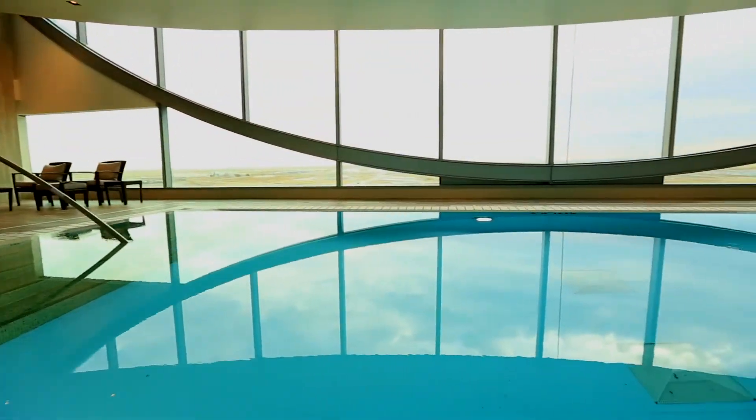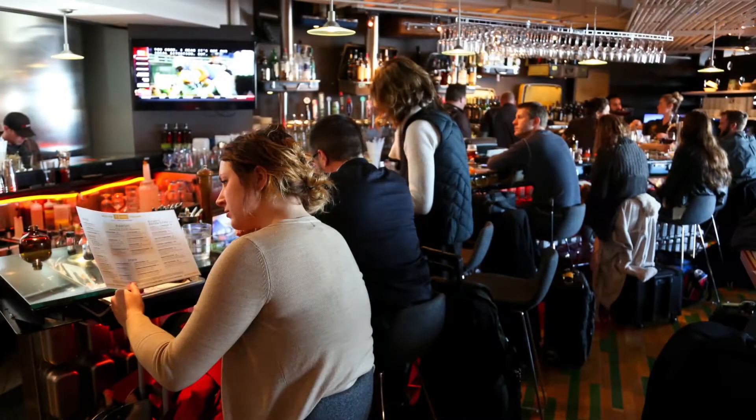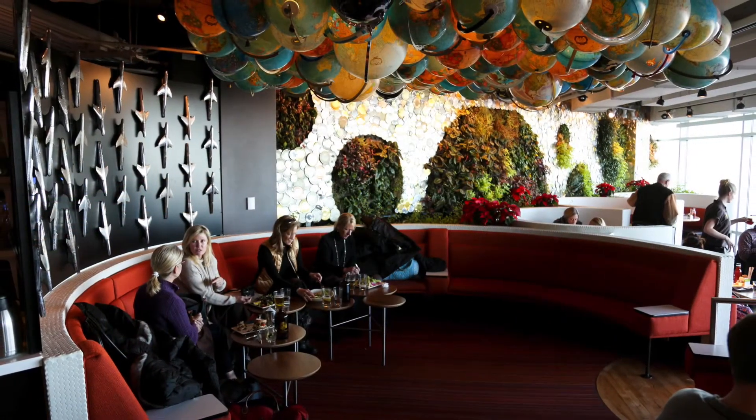The Westin has earned DEN bragging rights as the highest LEED rated hotel at any major airport. Conserving energy and natural resources are part of an amazing passenger experience.